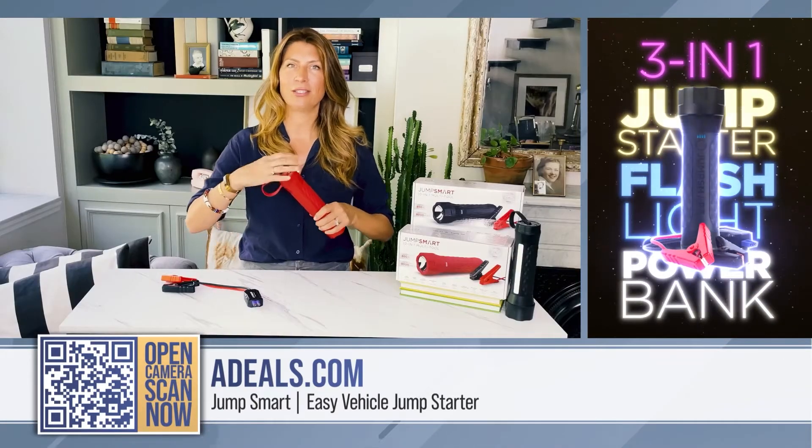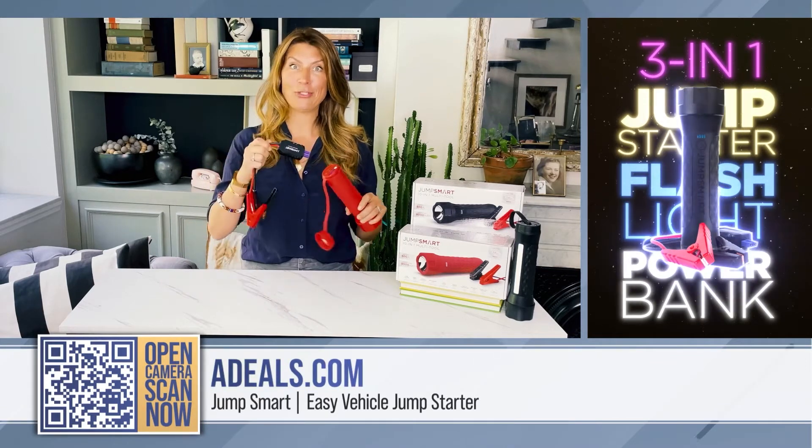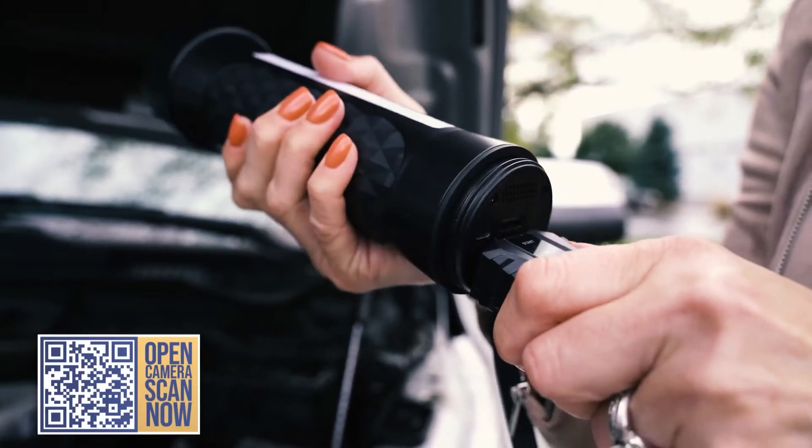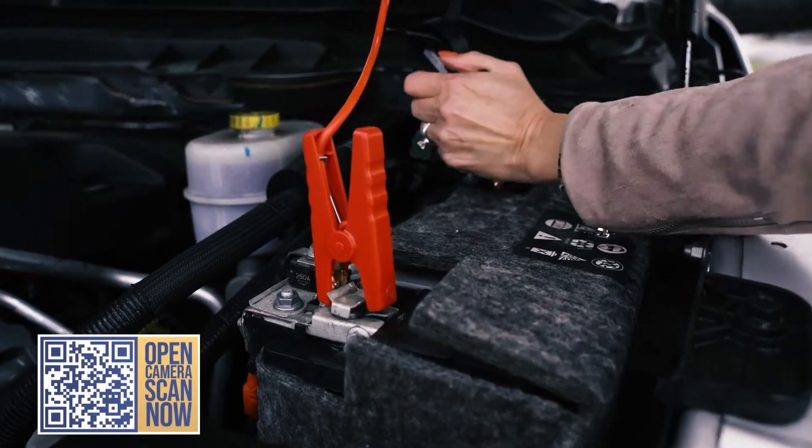You can unscrew the back and literally jumpstart your car. So you're at the movies, you left your lights on, your car is dead — you don't have to wait hours for someone to come get you or flag anyone down. You've got it covered. I think that's genius.